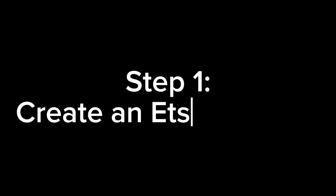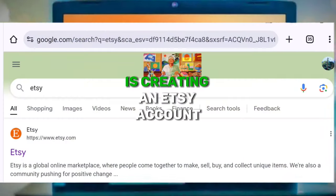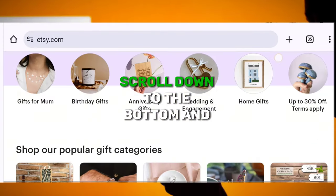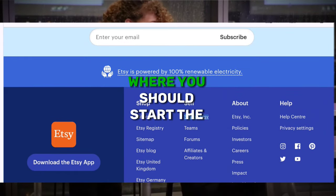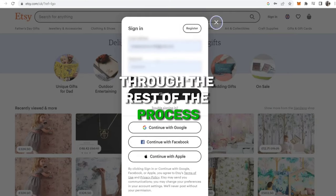Step 1: Create an Etsy account. The first step in your journey to create passive income on Etsy is creating an Etsy account. All you need to do is go to Etsy, scroll down to the bottom, and click Sell on Etsy. It will take you to another page where you start the registration process by clicking Get Started, and it will guide you through the rest of the process.